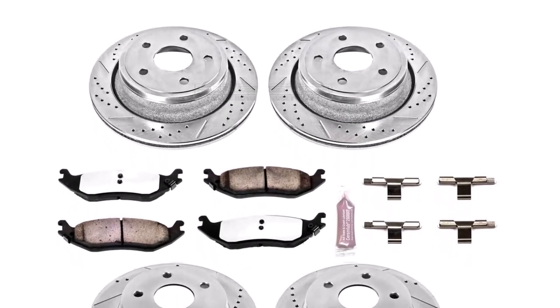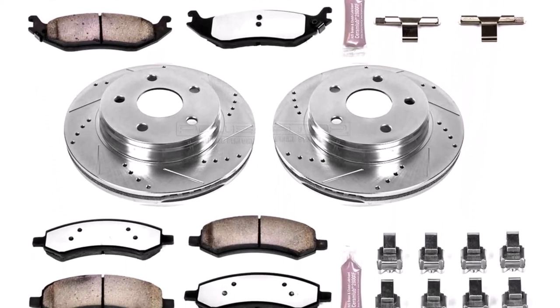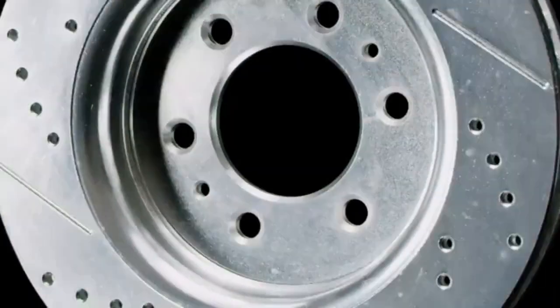The set comes with everything you need to switch out your worn down pads and get to towing. Made to limit the dust that builds up and create silence for the driver, these pads are high quality.